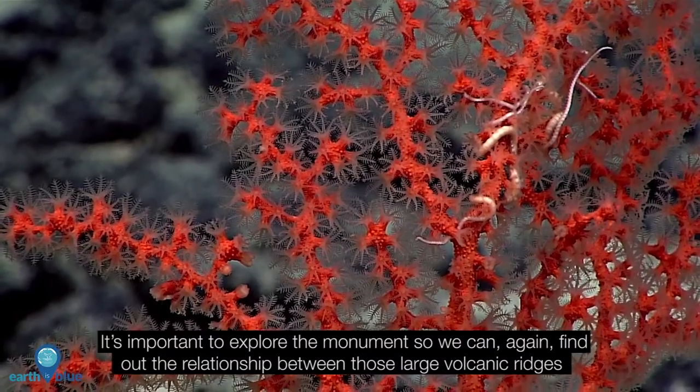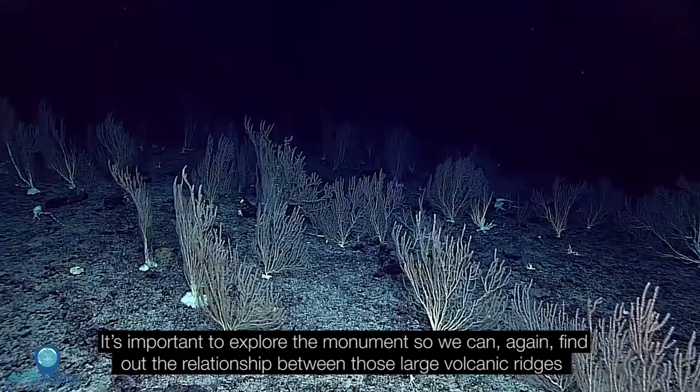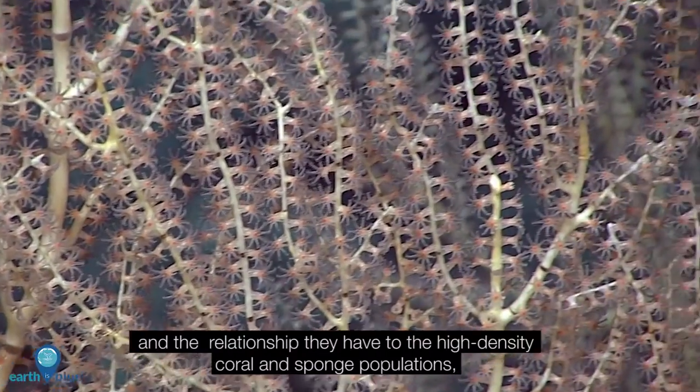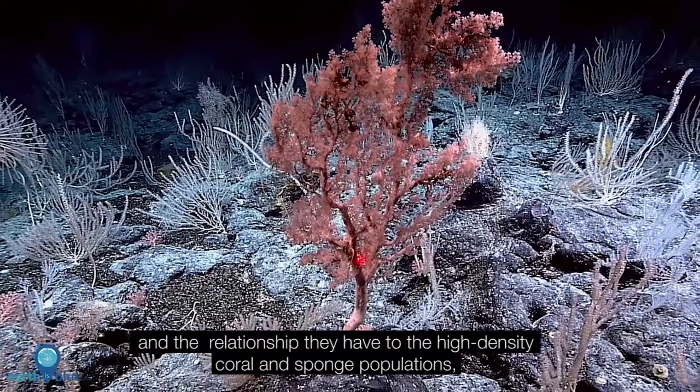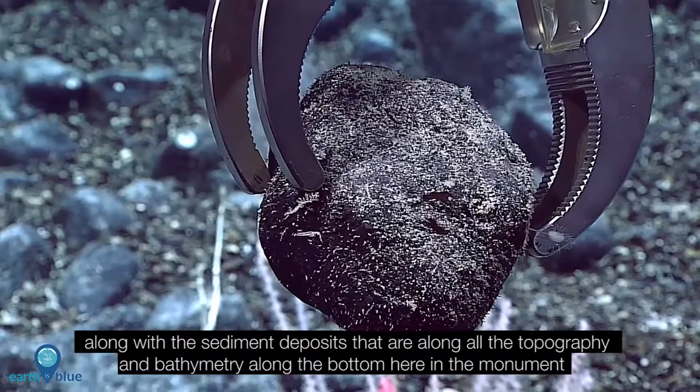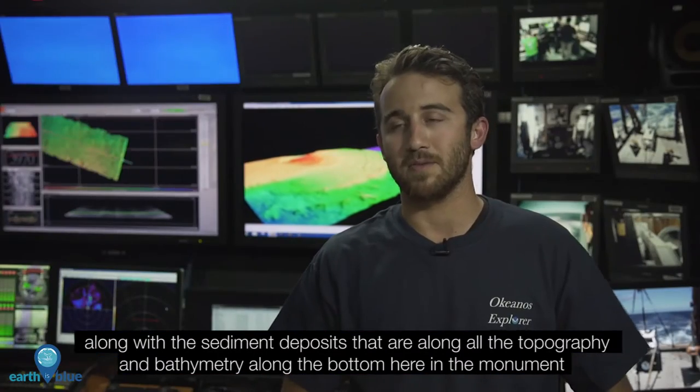It's important to explore the monument so that we can find out the relationship between those large volcanic ridges and the high density coral and sponge populations, along with the sediment deposits that follow all the topography and bathymetry along the bottom here in the monument.